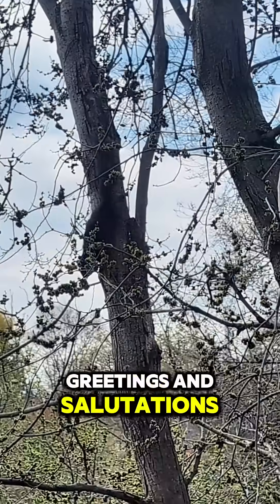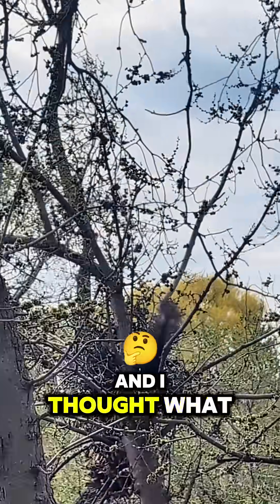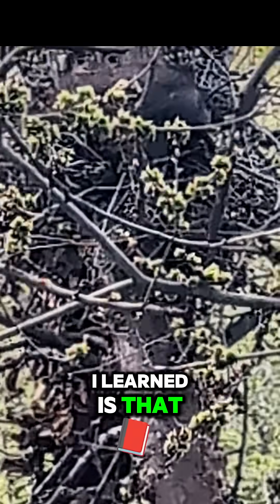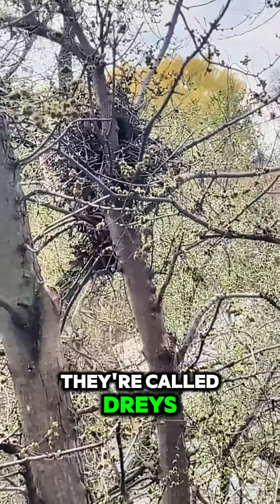Why, hello, greetings and salutations, my friends. I saw this squirrel building a nest and I thought, what a great opportunity to document the process and tell you a little bit about squirrels' nests. And the first thing I learned is that they're not called nests — they're called drays.